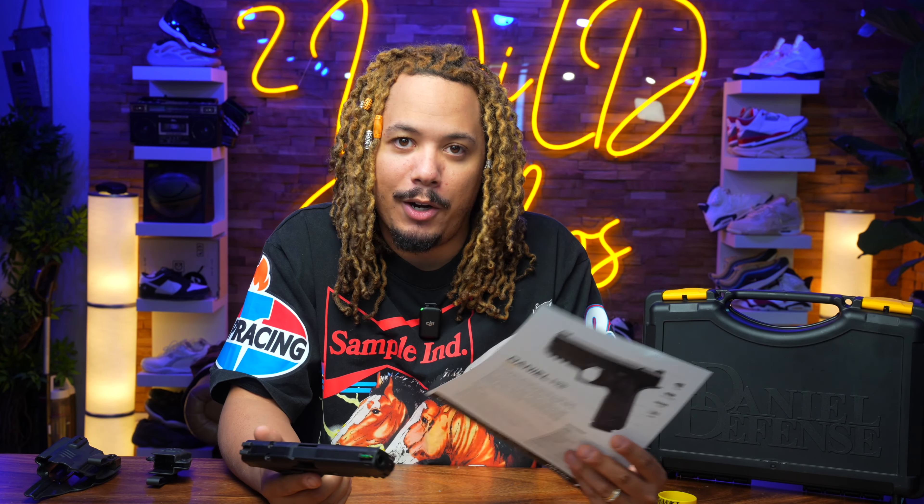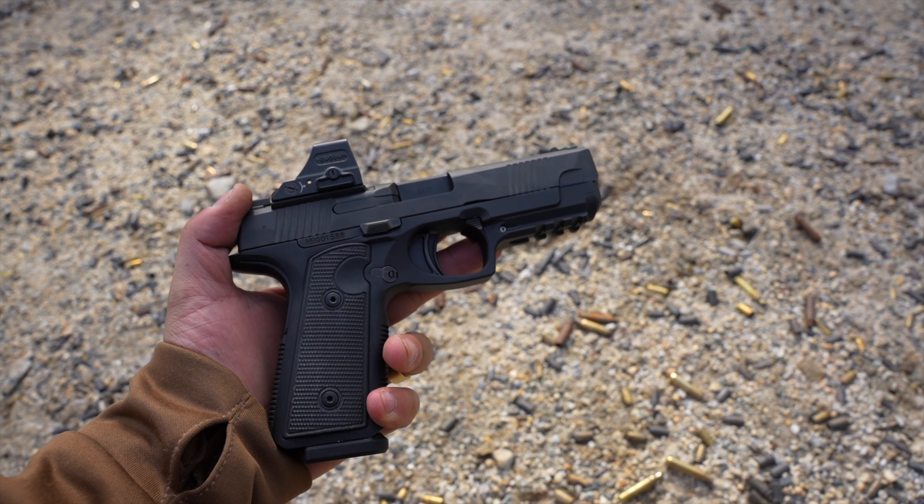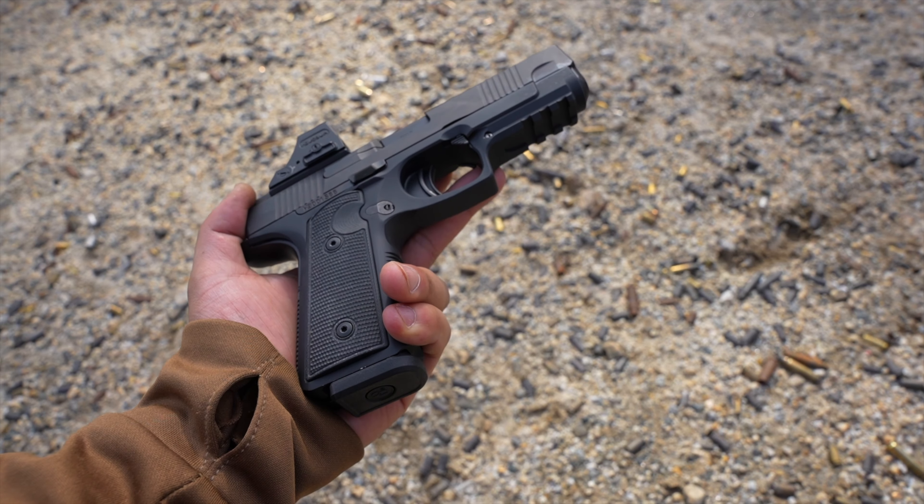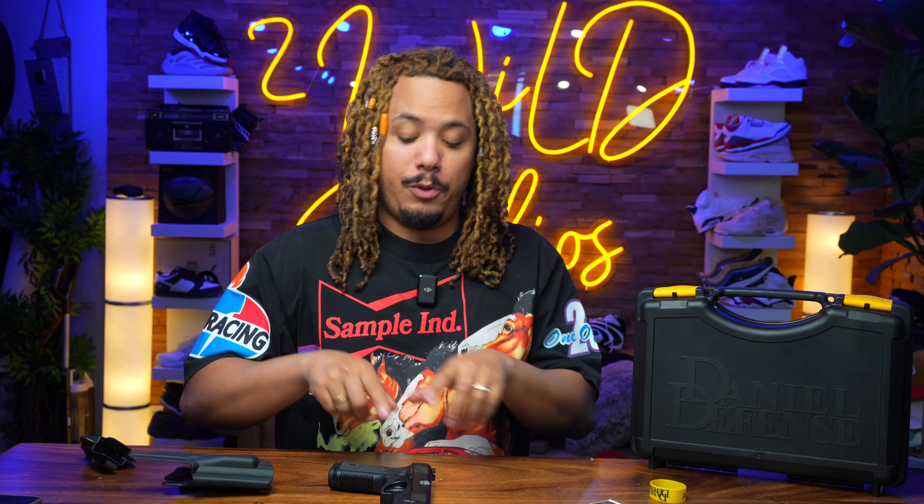Let me read off the specs to make sure I cover everything correctly. The four optic plates available are the Doctor, RMR, Seymour, and RMSC. I utilized the RMR with a Holosun 508, and it shot great. They already have holsters ready to go out of the box — an in-the-waistband holster with a magazine. It ships with one magazine plus two additional magazines. The magazines are 15-round metal magazines and they are solid.